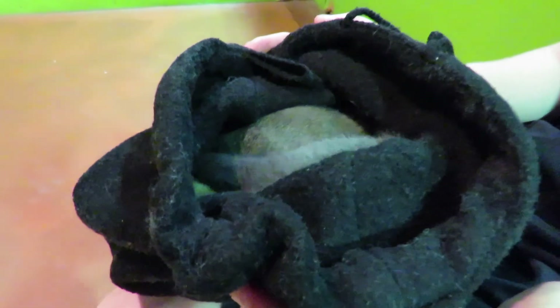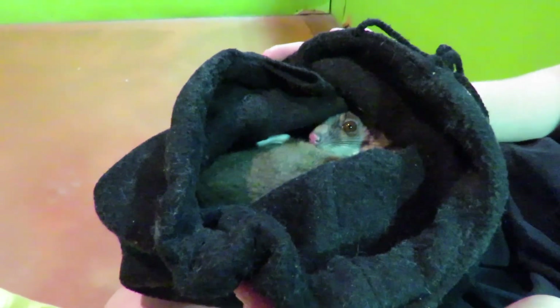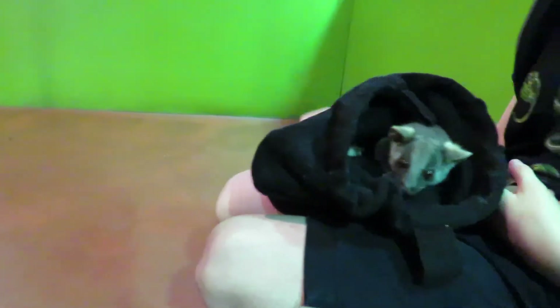It's so cute isn't it? They're hiding. They're trying to get warm. He's coming out.